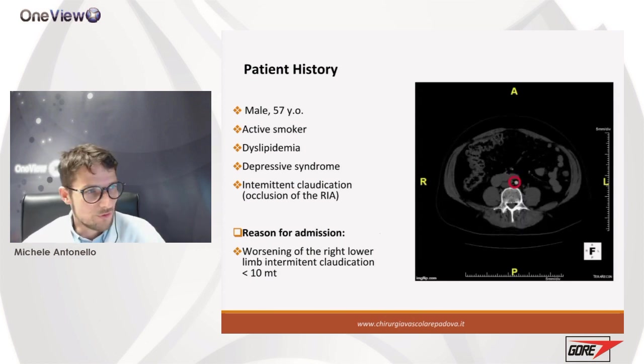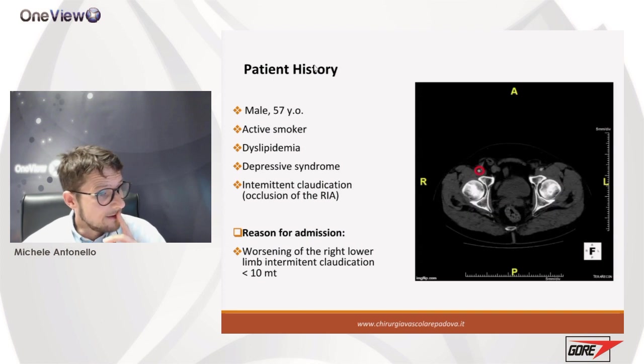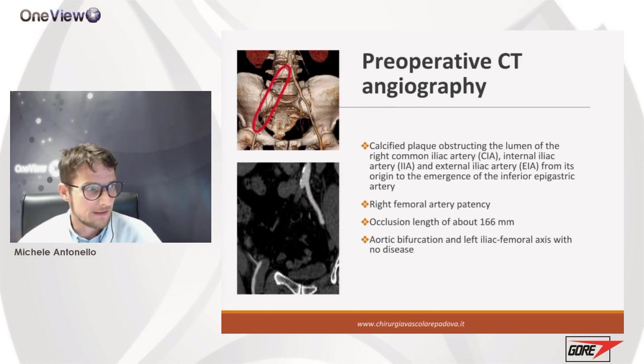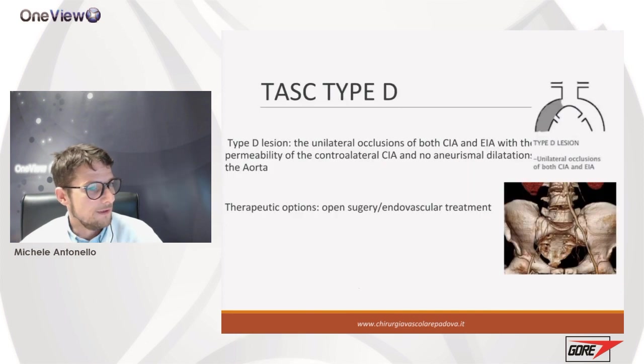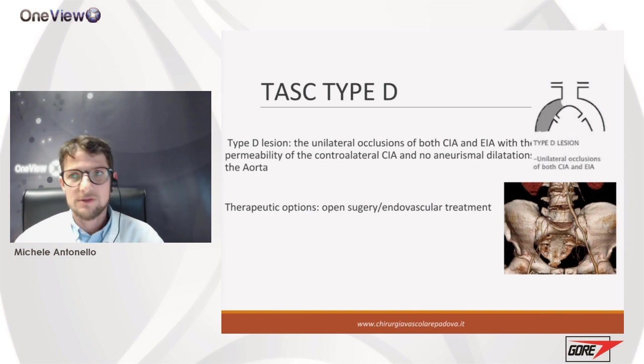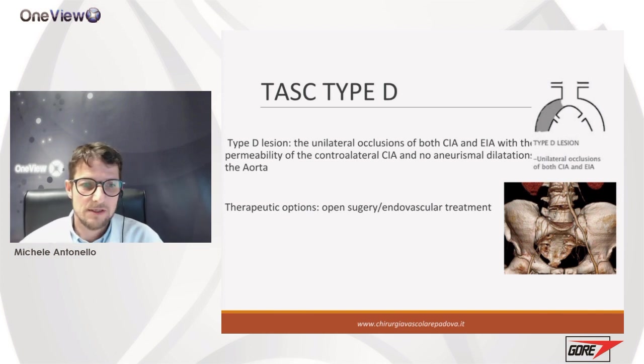The key point is a long lesion of approximately 17 centimeters — virtually all the common and external iliac artery — with no patency of the hypogastric artery. This is a clear TASC D lesion, so the options are open surgery as the standard approach or endovascular treatment. What we do in our daily practice is to perform endovascular treatment as a first-line approach, even in young patients.